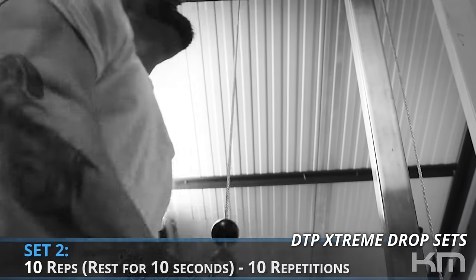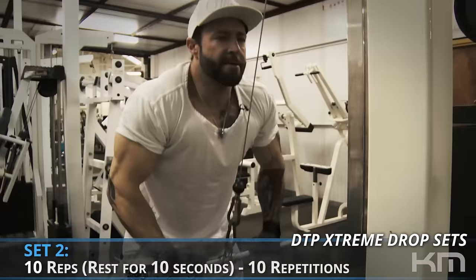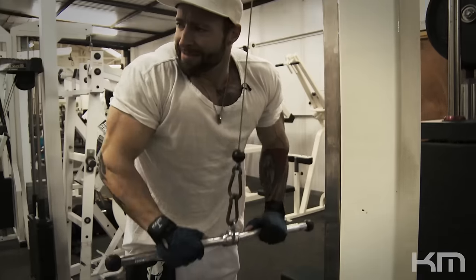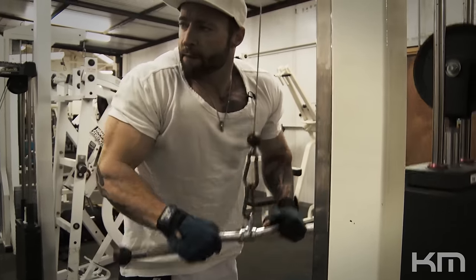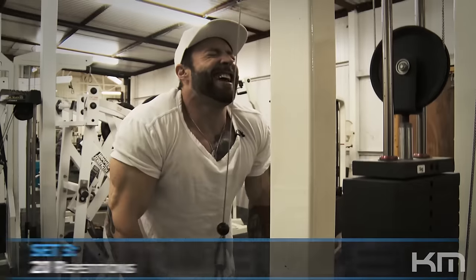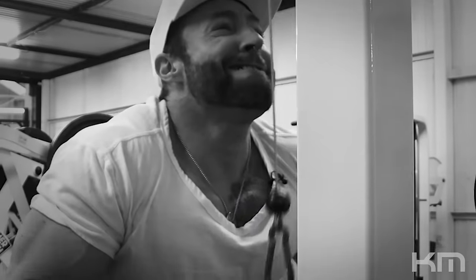On the second set I did 10 reps, rested 10 seconds, stripped the weight, and put out another 10. Now I'm leaving the pin exactly where it is and performing 20 straight reps for the third and final set.